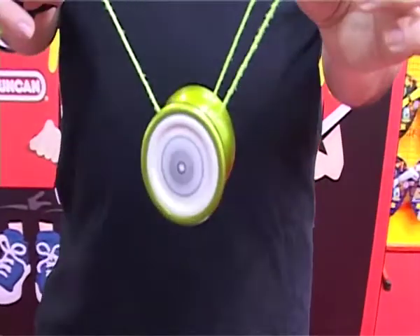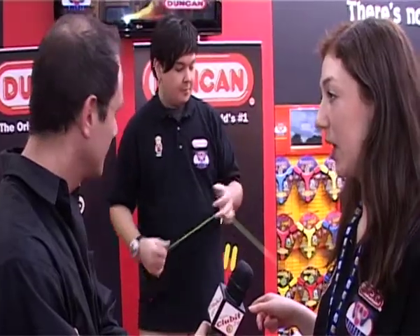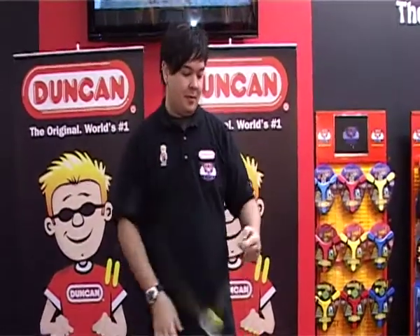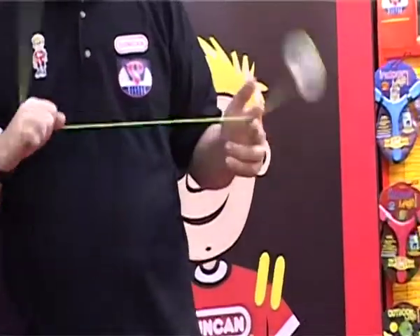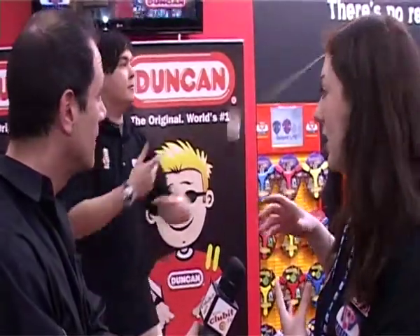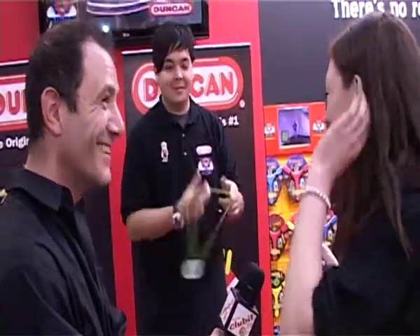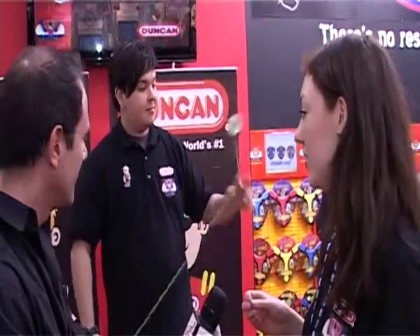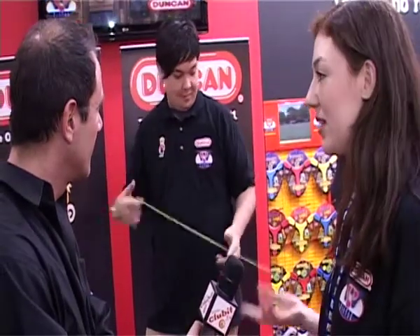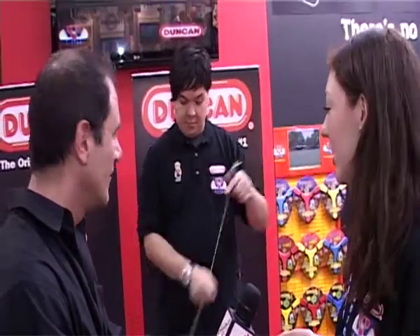Jack's actually demonstrating counterweight yo-yoing, which we've brought to the UK today at Toy Fair. It's a whole new style of play where you can let go of the entire yo-yo, and the yo-yo won't return to your hand, as you can see. So basically the little ball on the end — there's lots of different styles of them — but it just acts, well, it's self-explanatory, as a counterweight.